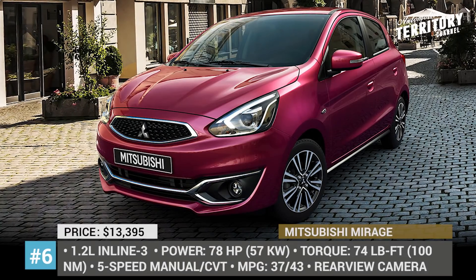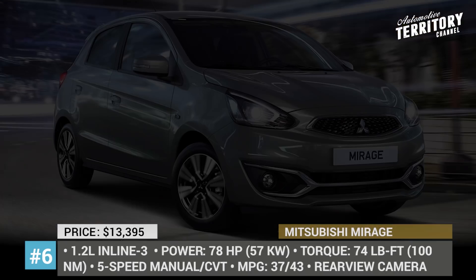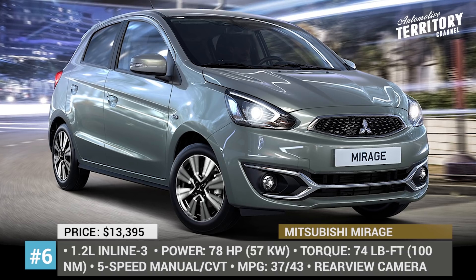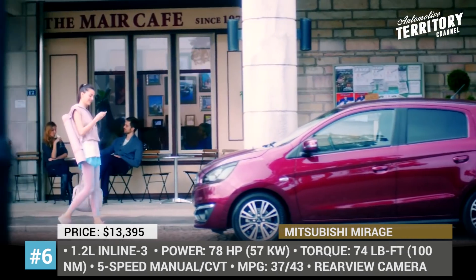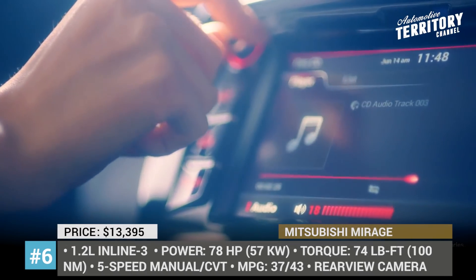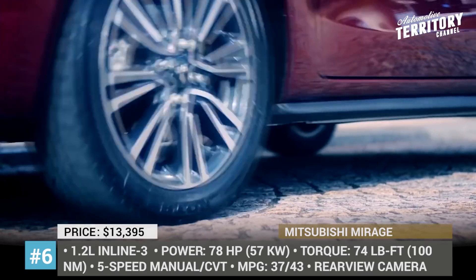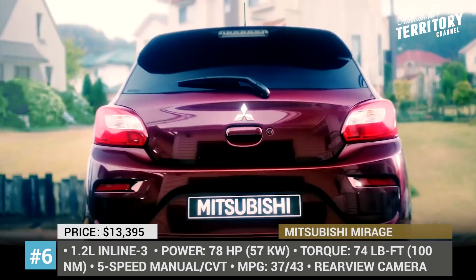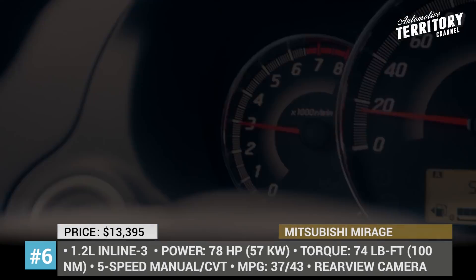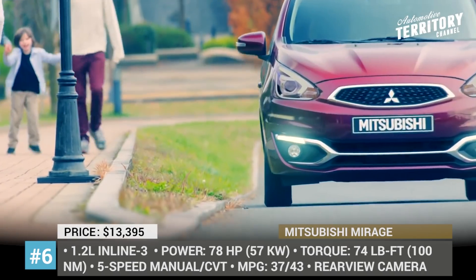Mitsubishi Mirage. The humble Mitsubishi Mirage may not make a strong first impression, but it is actually the most fuel-efficient gas-powered non-hybrid automobile sold in America. You can expect to get 37 mpg in the city and 43 mpg on the highway, and many consumers have reported even higher consumption of 48 mpg in the combined cycle.